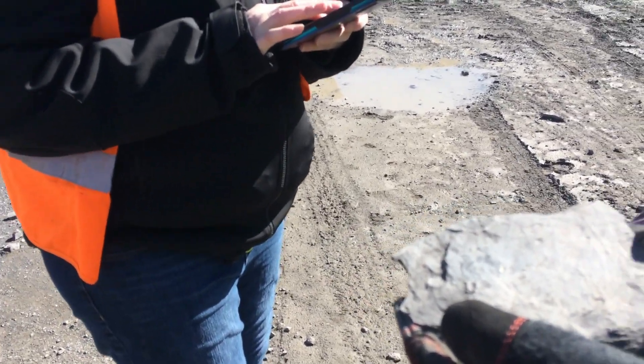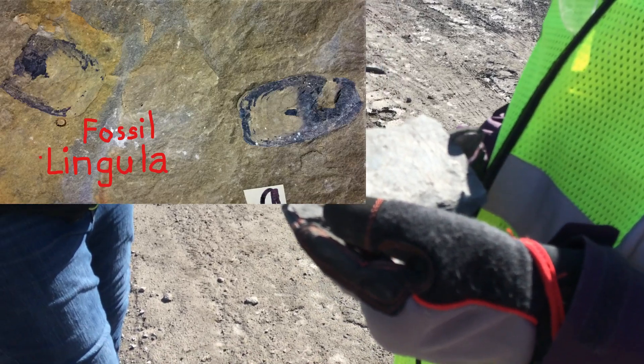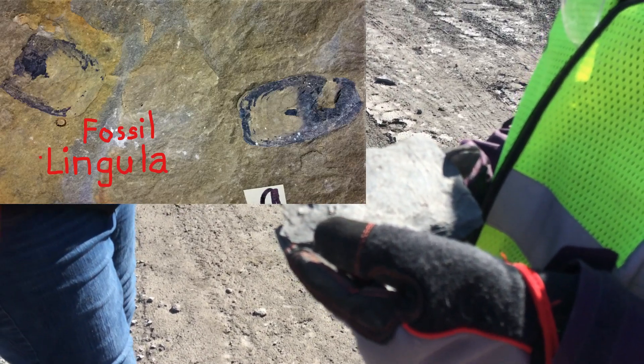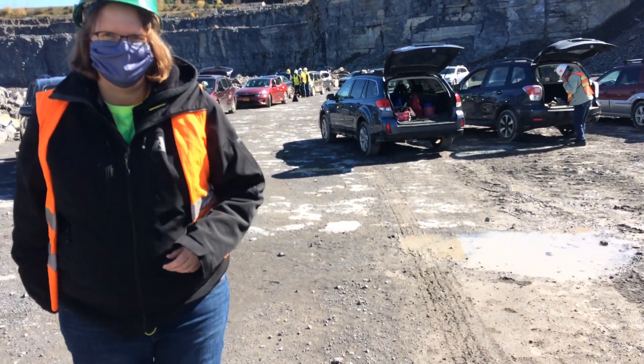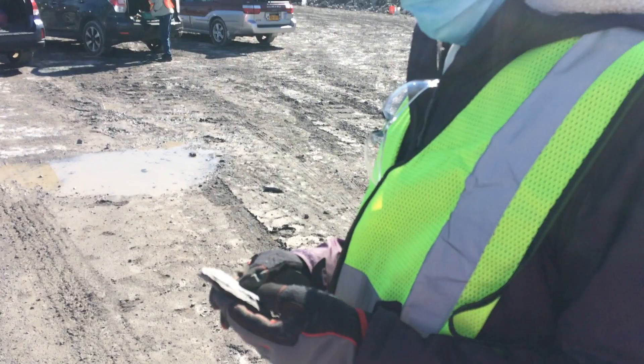So what this is, is a lingula. A lingula is a special brachiopod because it's made with a different type of shell. It's aragonite, which is much weaker than calcium carbonate. And because they don't preserve as well, they're much more sought after. Aragonite — it's a weaker form of calcium.